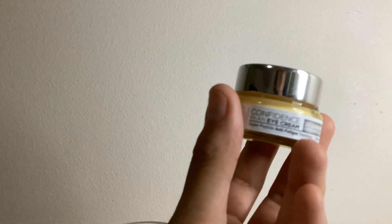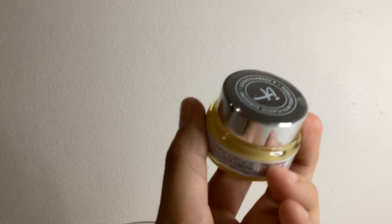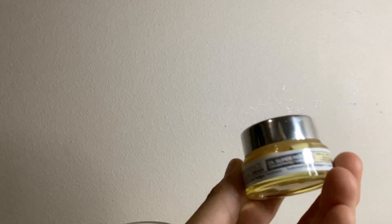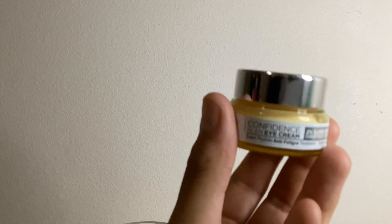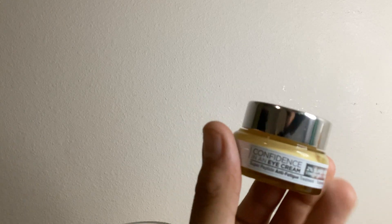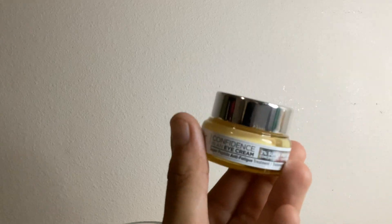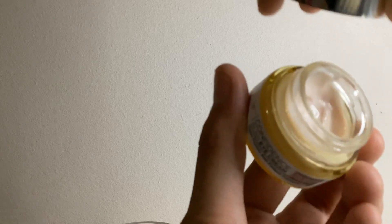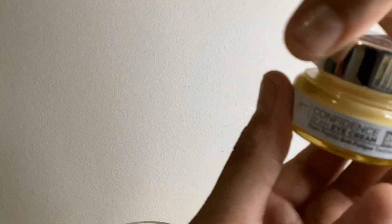Hello there, and today I'm here with a video about the IT Cosmetics Confidence in an Eye Cream. This is a 0.5 fluid ounce jar — it is pretty small, perfect for traveling, but you really do not need a whole lot of product, especially since it only goes under your eyes. It is fragrance free.